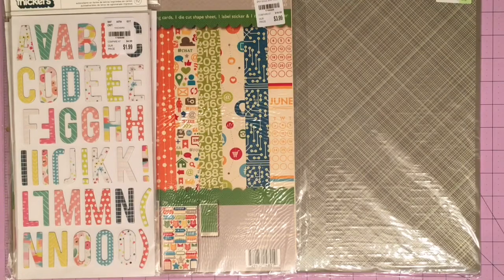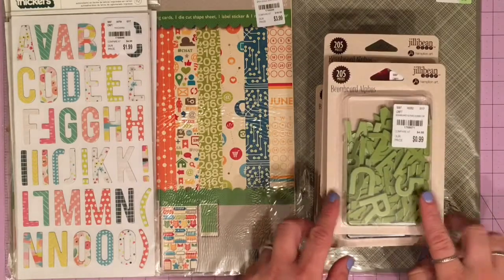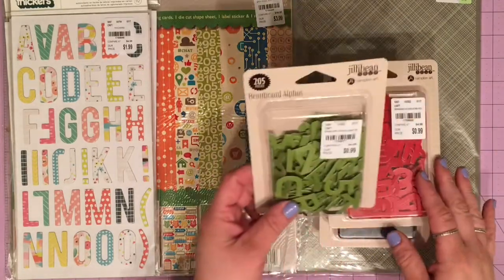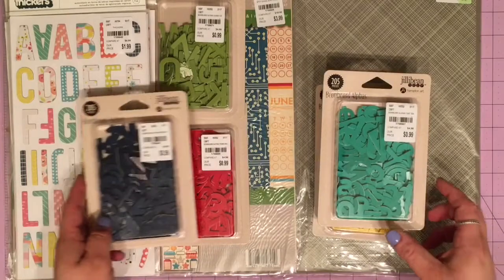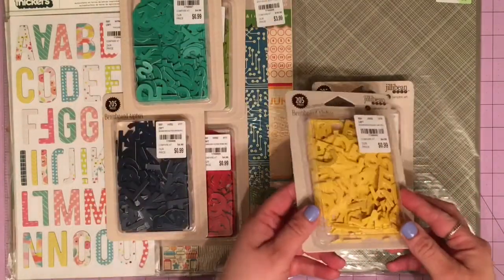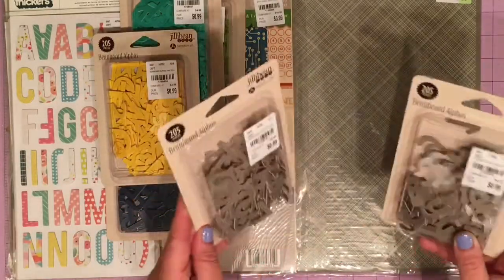Then I went crazy with these Jelly Bean board alphas because I love them. I've had them before in aqua, but I saw all these colors and bought them all — the green, red, navy, and aqua I'd had before. They also had yellow, and I bought two of the gray because if you know me, I love gray and it's a great neutral.